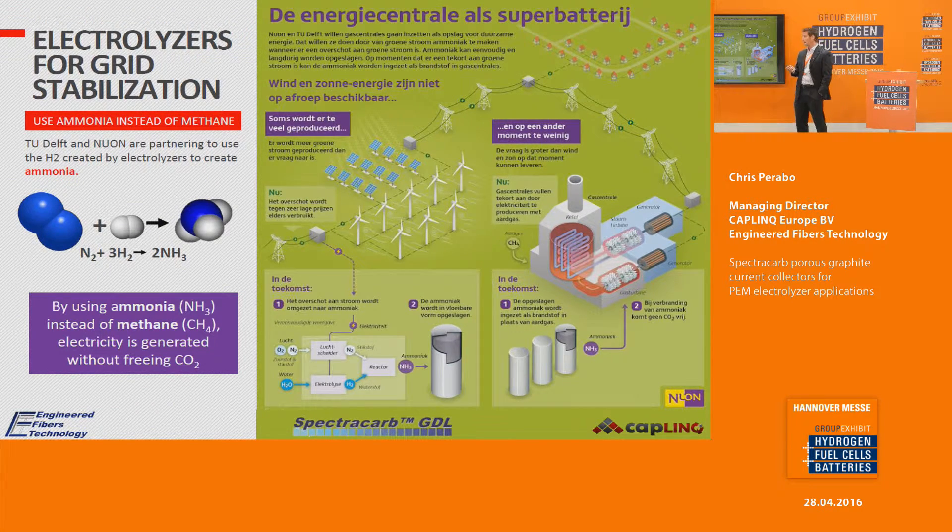An interesting application is from TU Delft in the Netherlands, in partnership with NUON, a major Dutch energy company. They are using the electrolyzer combined with nitrogen to create ammonia, which is then used to generate electricity. By using ammonia as an energy source, there is no carbon dioxide burned off in the process.